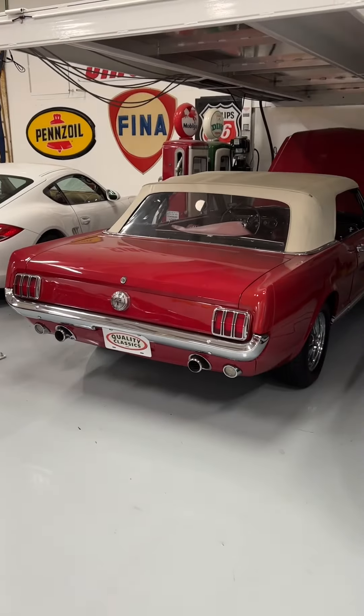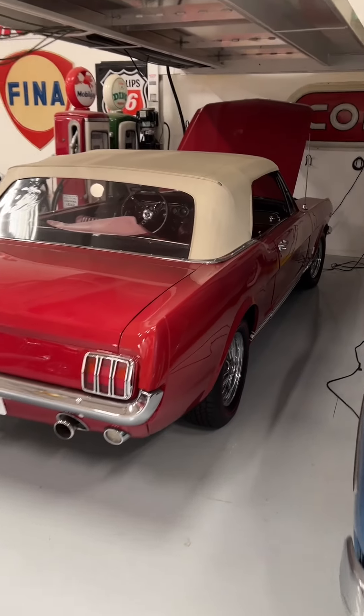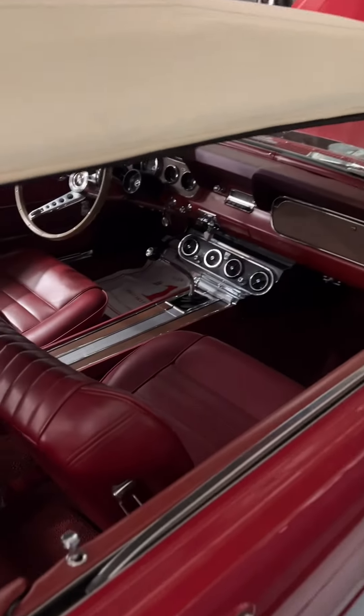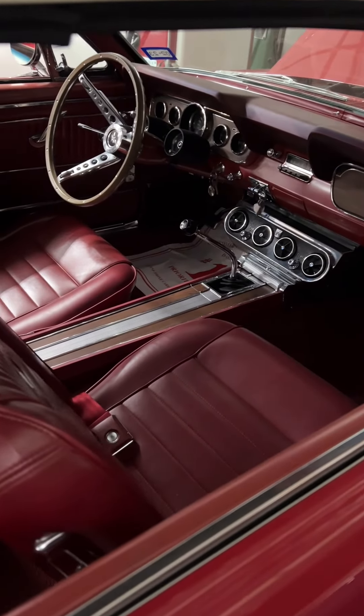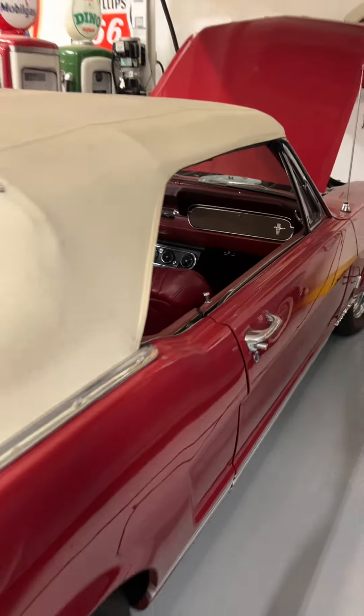I'm going to start with this one. This is a 66 GT convertible and this thing is highly loaded — amazing car. It's got air conditioning, four-speed, rally pack, and on and on. Absolutely beautiful car.